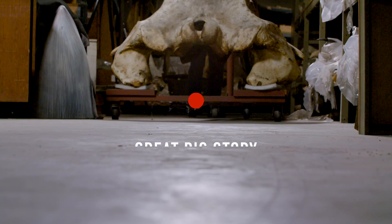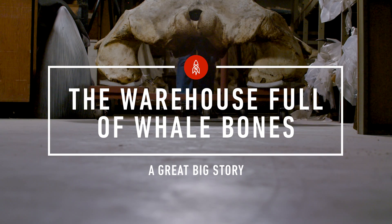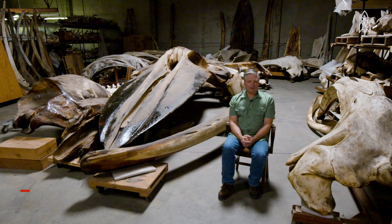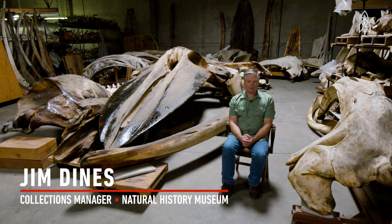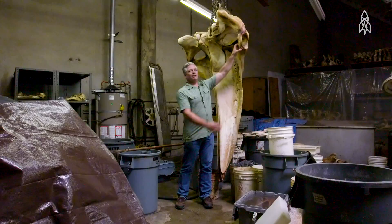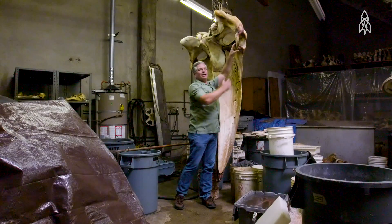We're an off-site facility of the Natural History Museum that's not open to the public. This is the skull of a humpback whale. Our collection of marine mammals is the second largest collection in North America. This hole right here is where the eye would have been when it was still alive.